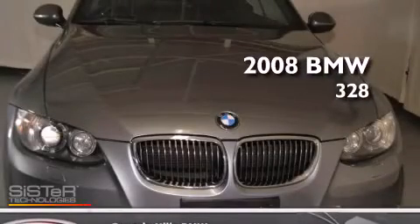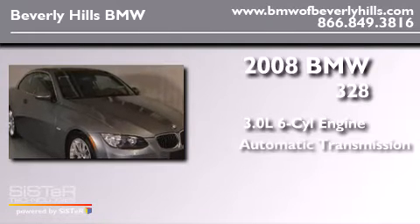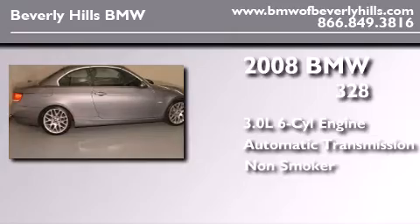This is a 2008 BMW 328. It has a 3.0-liter six-cylinder engine, an automatic transmission, and a clean non-smoker interior.